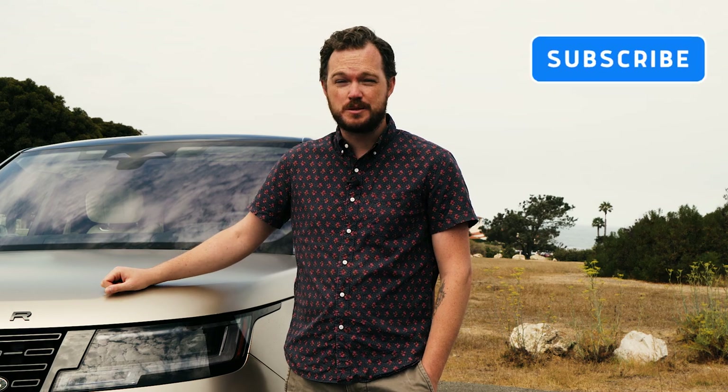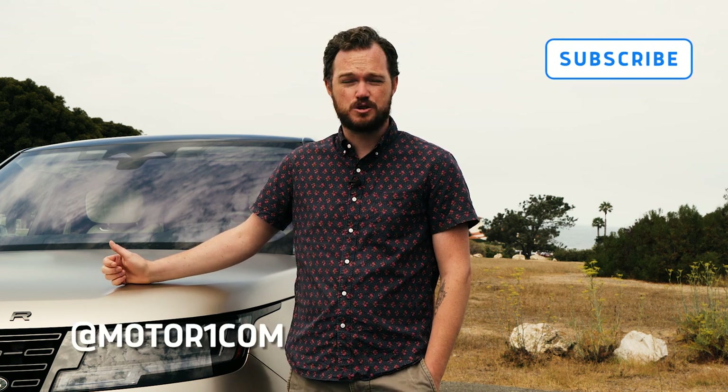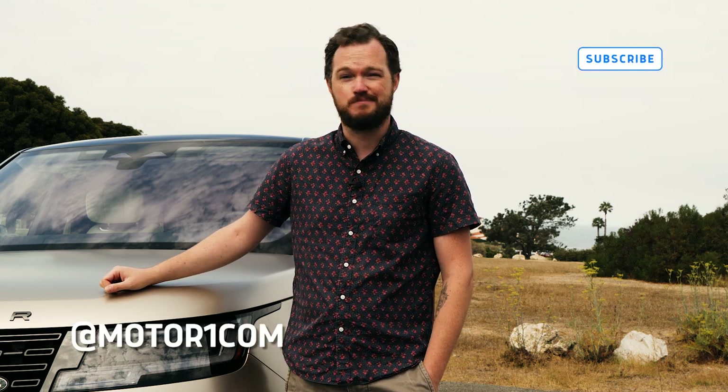Before we go any further, be sure to subscribe to the Motor1 YouTube channel and find us on all of your favorite social media using the handle at Motor1Com. Now let's take a spin.